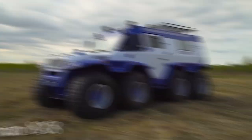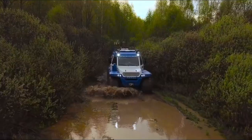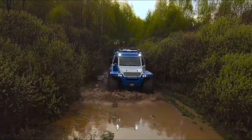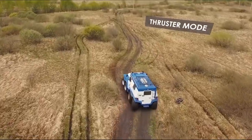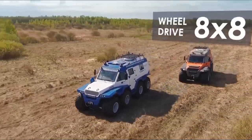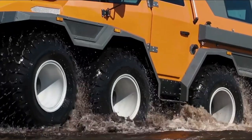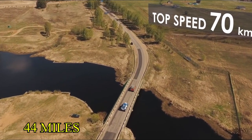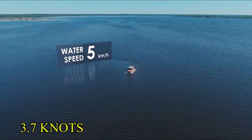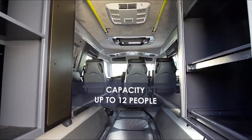This amphibious vehicle was designed and manufactured in Russia and comes equipped with various state-of-the-art driving systems. It was constructed to be able to withstand and function properly in all weather conditions and in all types of terrain. The Shaman 8x8 measures 6.3 meters long and comes equipped with a diesel engine that provides 170 horsepower. It is able to travel at speeds of 44 miles per hour on land, however that slows down to 3.7 knots on the water. The vehicle weighs 4.8 tons and can carry up to 12 passengers.